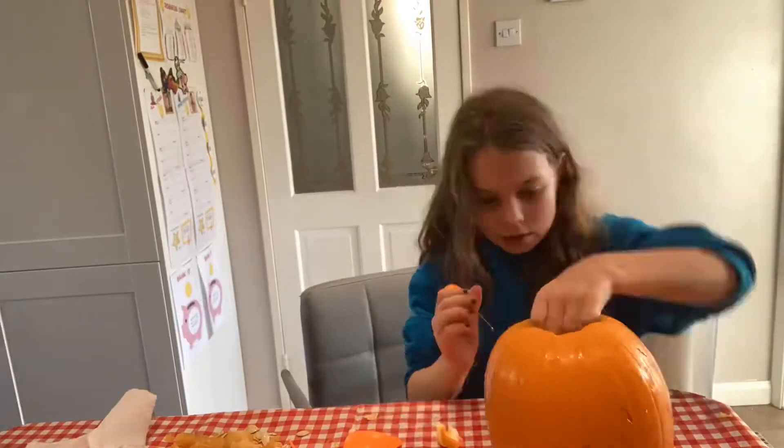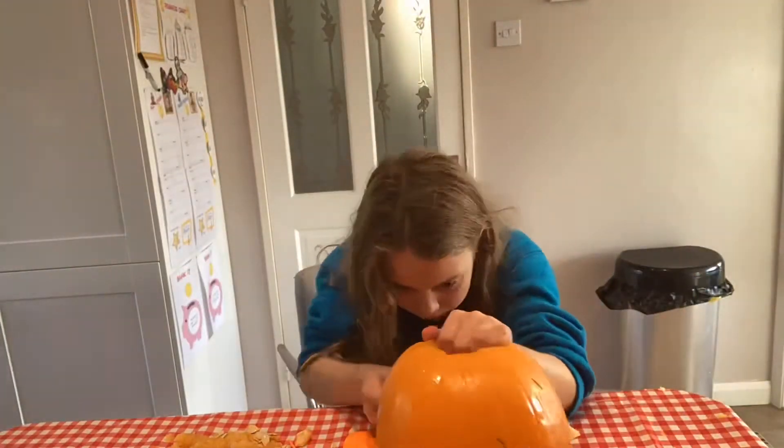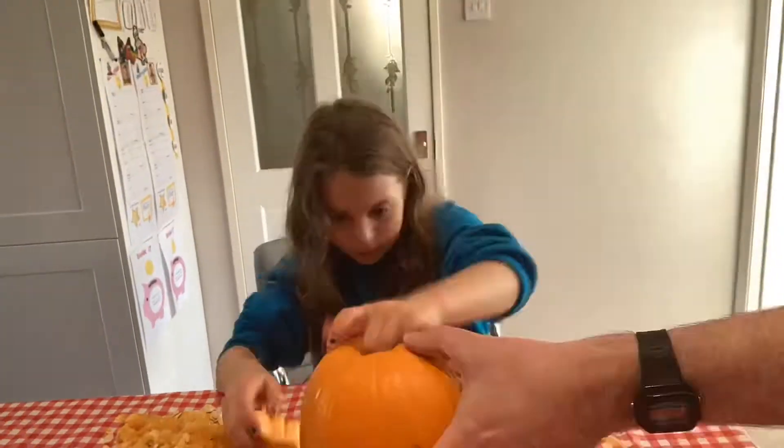And look, when I put the top on it keeps falling through, so I'm going to have to spin out the top.